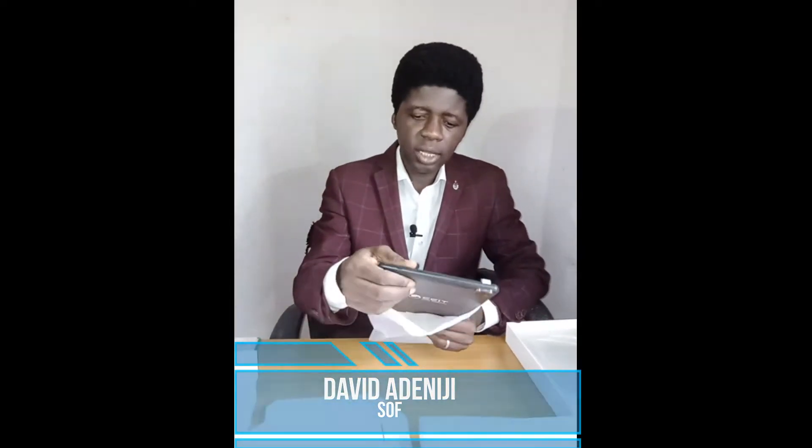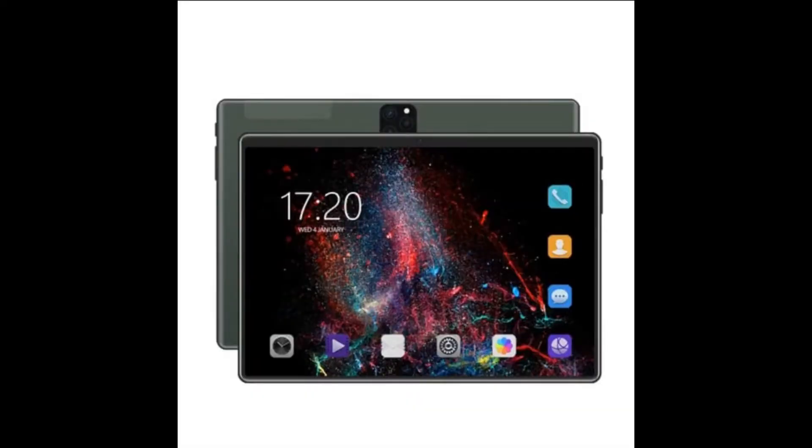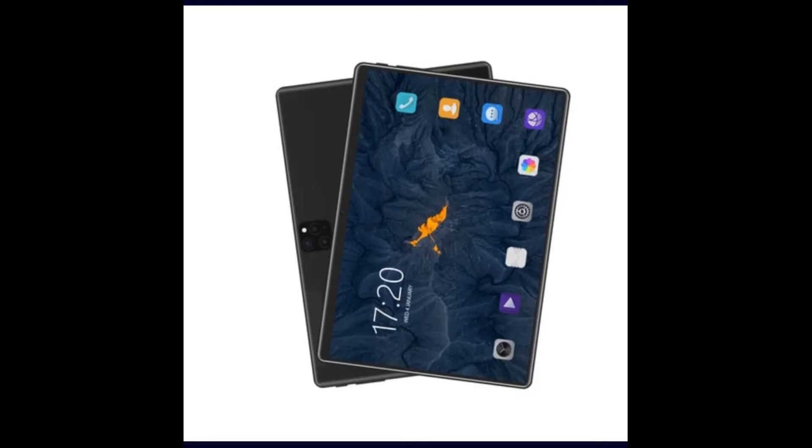Now, this is a tablet. During the lockdown, something happened. Educational tablets flooded the market so much that school owners got confused. Parents were in search of tablets that would relieve their own personal devices of the children's online classes. So, a lot of people got confused.